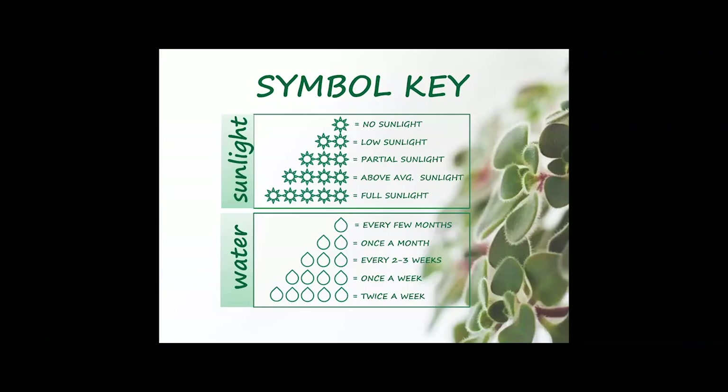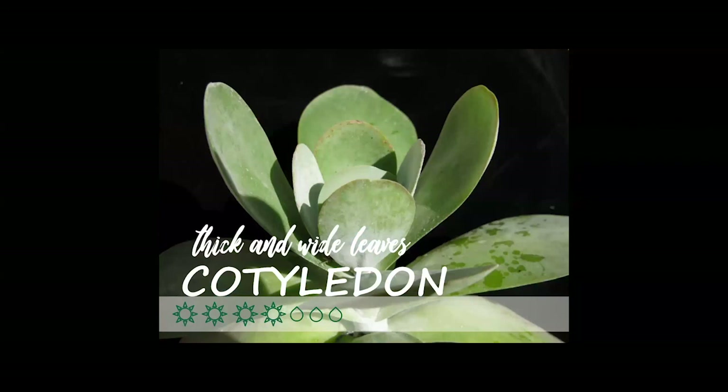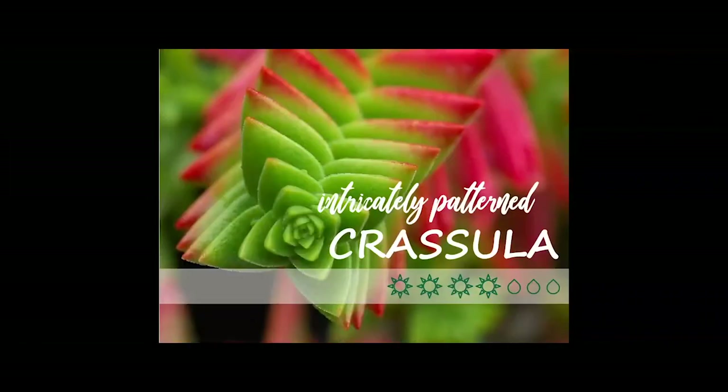Let's run through a few common succulents. The more sunshine icons you see, the more light it needs; the more water droplets, the more water it needs. Echeveria is known for its beautiful rosette shape with fleshy, pointed-tipped leaves in a range of colors — pinks, purples, blues, greens. They're very delicate and easily stretch if they don't get enough light. Cotyledon is known for thick, wide, very fleshy leaves — sometimes called paddle plants. They need very bright light and have an interesting fat, paddle-like look.